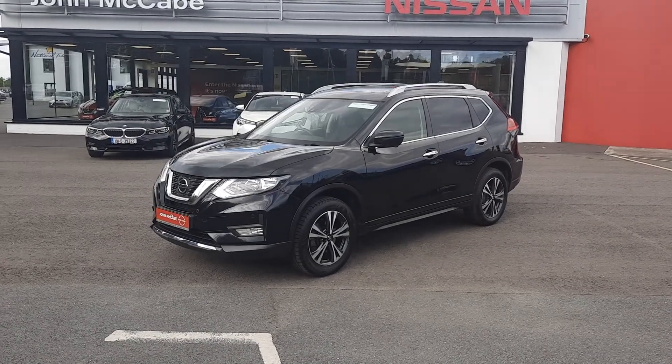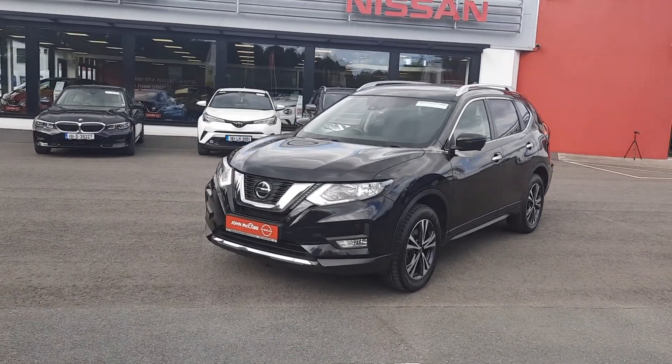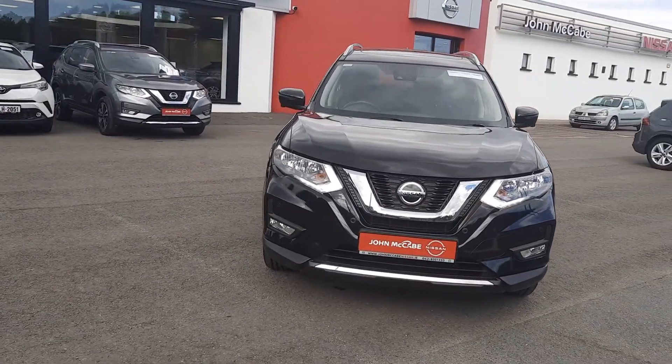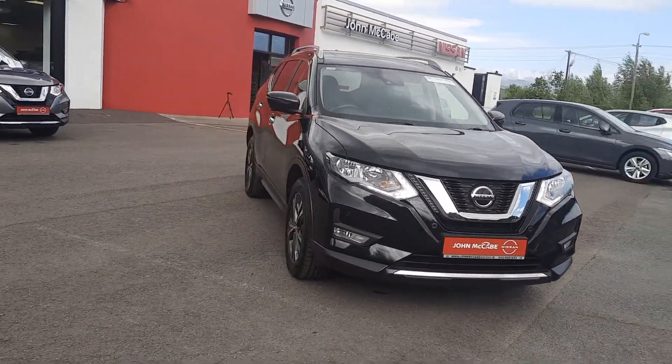Hi, Barry here from John McCabe Nissan in the Dock. Today I want to present to you this 2019 Nissan X-Trail. It's a 1.7 diesel SV Premium model.